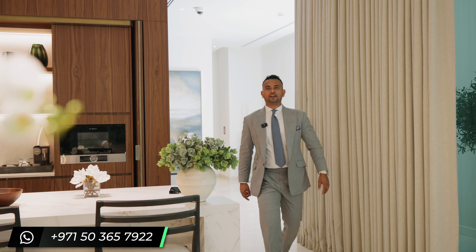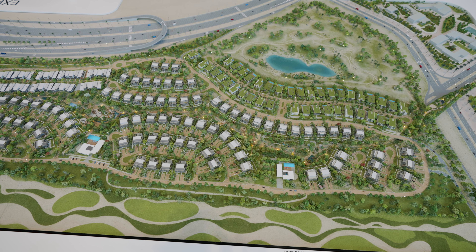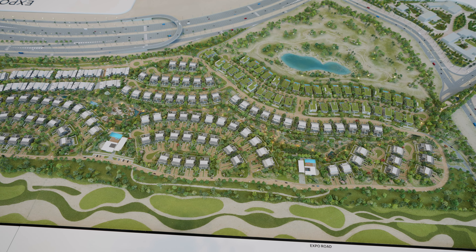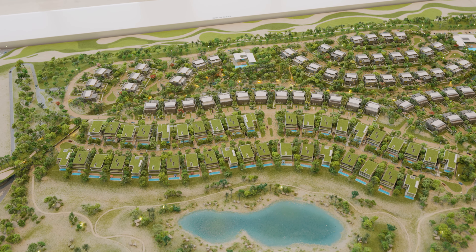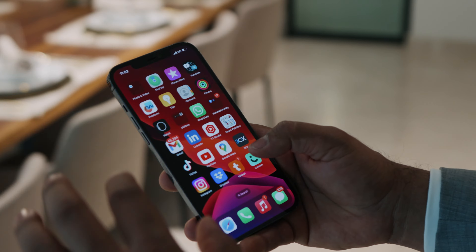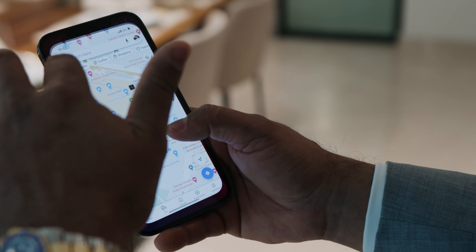Hello everyone, welcome back to my channel. My name is Saeed and today we're going to talk about Expo Valley Villas. These are 40 limited standalone exclusive villas. Sizes start from 7,200 square feet going up to 12,500 square feet. These are massive villas overlooking the forest, water pond, and you will get to see the gazelle as well.